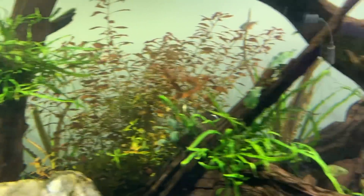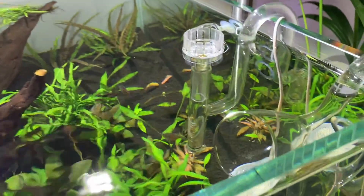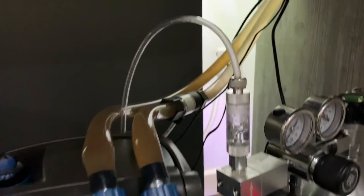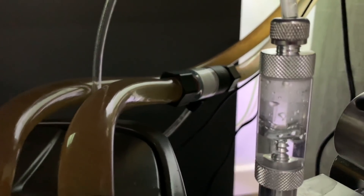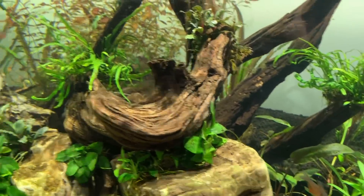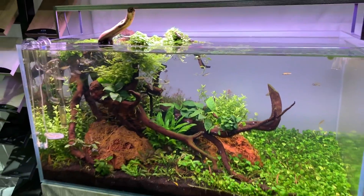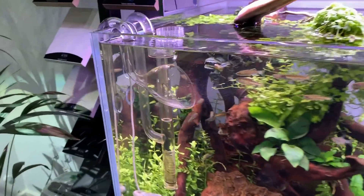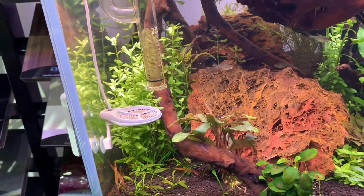We've got two filters — the OASA Biomaster with the Aquascope glass pipework set. Inside the cabinet: two OASA Biomaster 600s, pressurised CO2 inline with the CO2 Art CO2 reg, and a Twinstar steriliser there to add extra oxygen and hopefully help prevent algae. And we have the Aquascope 900 with the Twinstar 600S LED, another Biomaster filter with the Aquascope glass pipework set, and Twinstar steriliser.